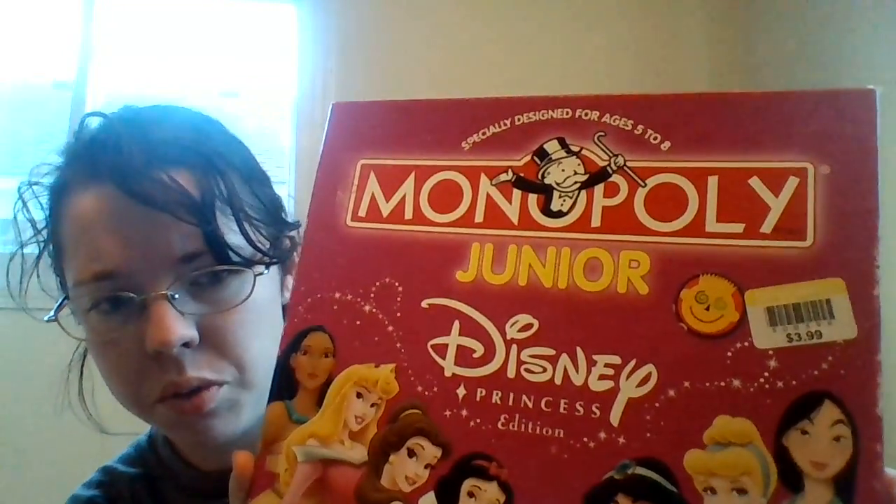This is more for my three year old — I don't know if she's going to be able to play it by herself yet, but we have Monopoly Junior. I got it for $3.99. This is the princess edition.